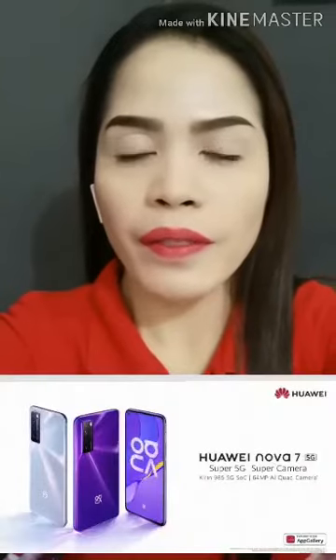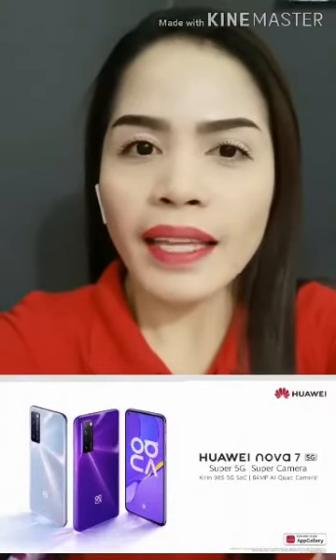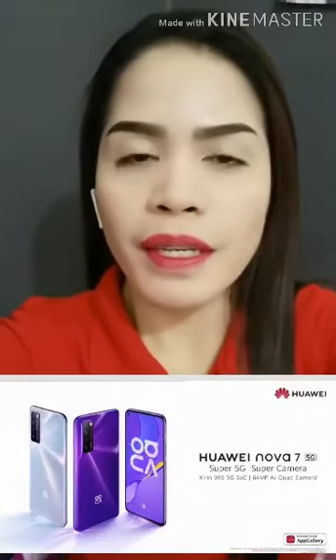Huawei is launching the new mid-range 5G smartphone, one of the most powerful devices, the Huawei Nova 7 5G. I think it would be cool to give you some initial exposure, to give you three basically reasons why you might want to book and buy this cool device. So, let's get started.